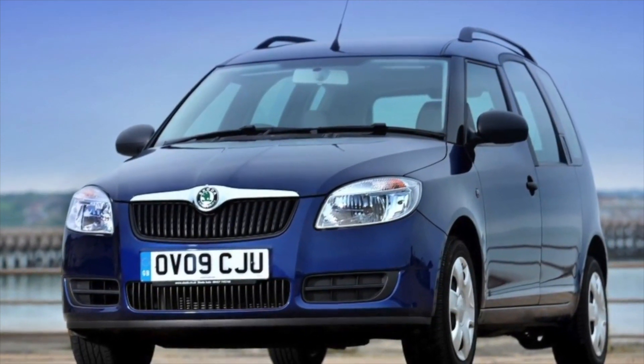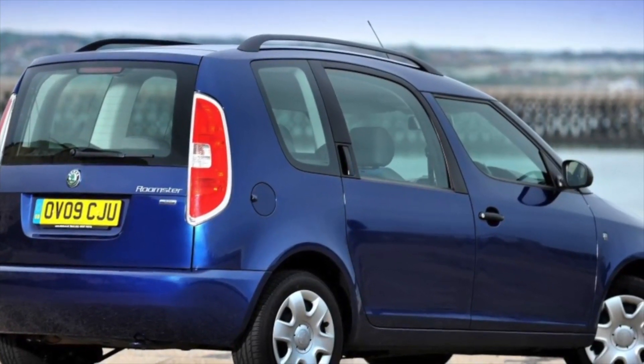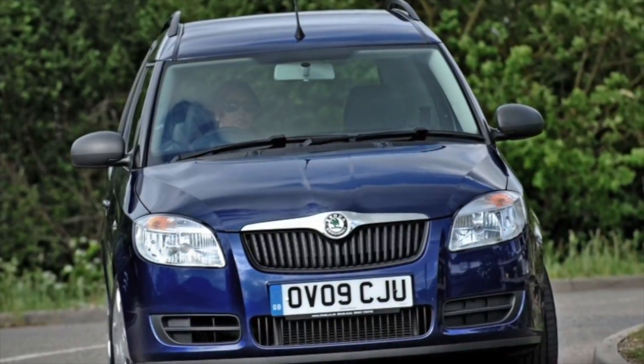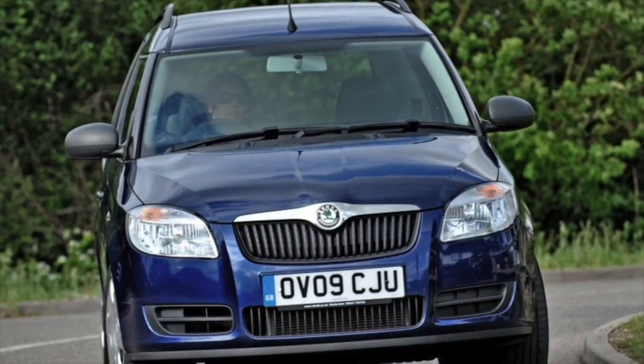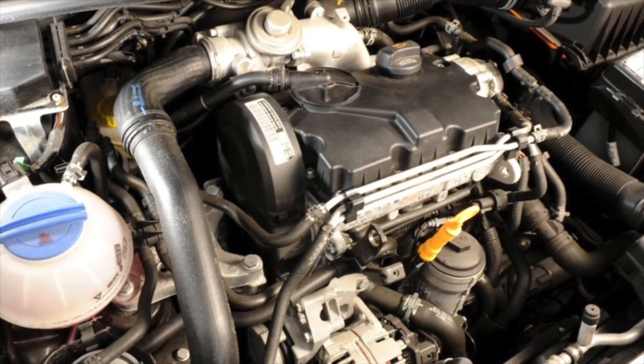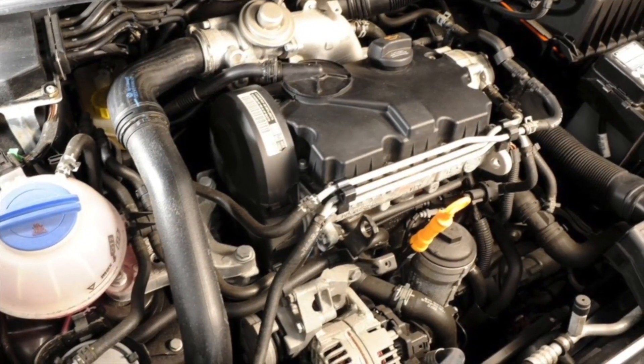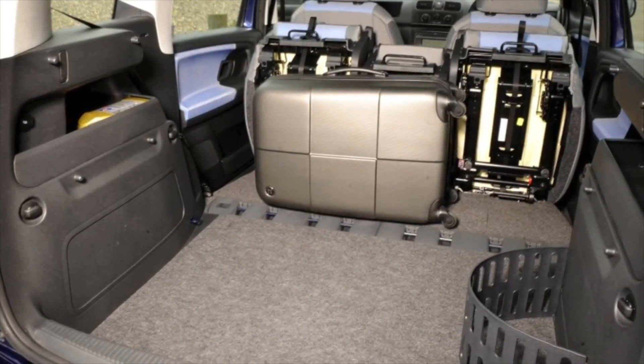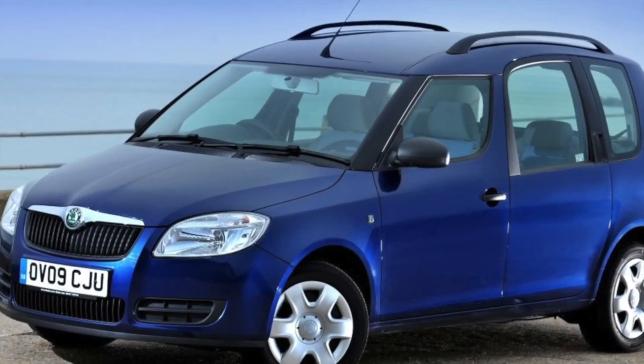Like most cars in this class, the interior of the Skoda Roomster is made of inexpensive hard plastic, on which squeaks appear over time. The fabric upholstery of the seats quickly loses its original appearance, so it is advisable to cover it with seat covers. Soundproofing is poor, but a large number of interior equipment options are available, most of which continue to work properly even after long-term use.